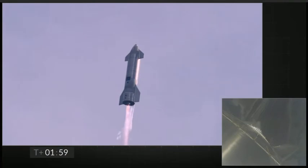Coming up on T-plus 2 minutes, we're getting ready to transition from 3 engines to 2 engines firing on Starship. We'll be shutting 1 engine off — that's intentional.